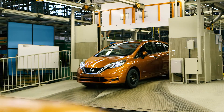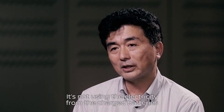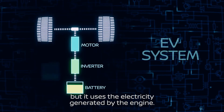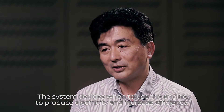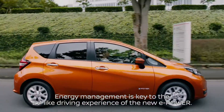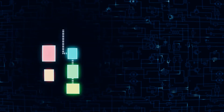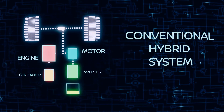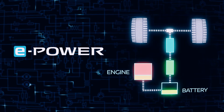Similar to an EV, the wheels are completely driven by the electric motor, but the main difference is how electricity is produced. In a conventional hybrid, a low-output electric motor is mated to a gasoline engine, powering the wheels when the battery is low. But in the e-power system, the engine simply charges the battery.